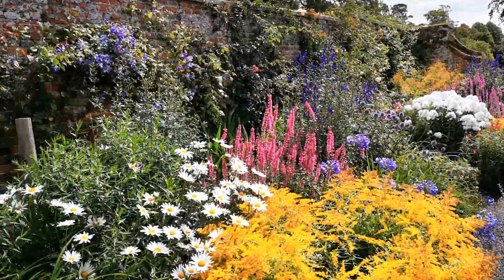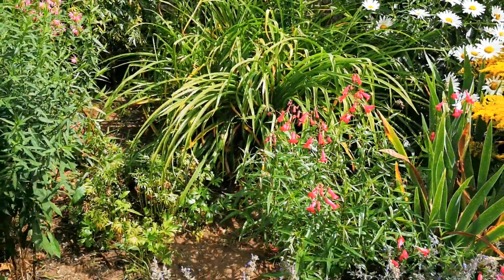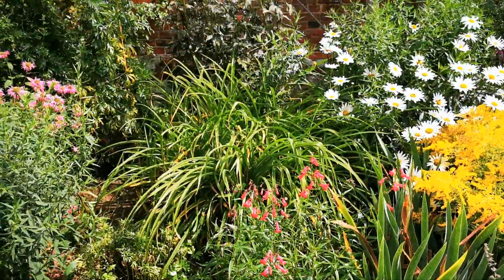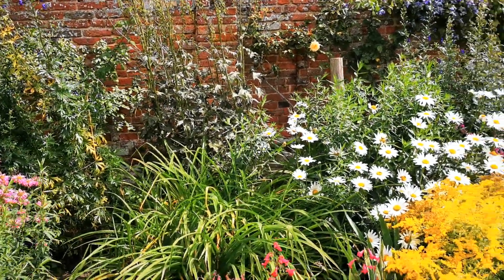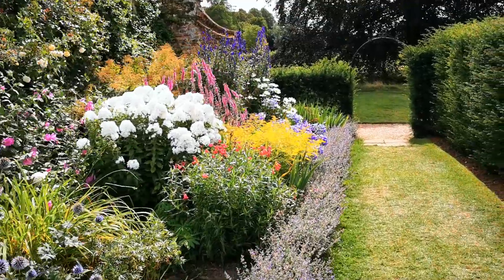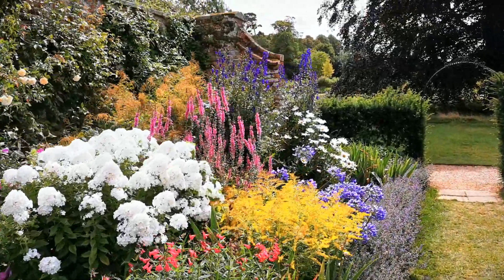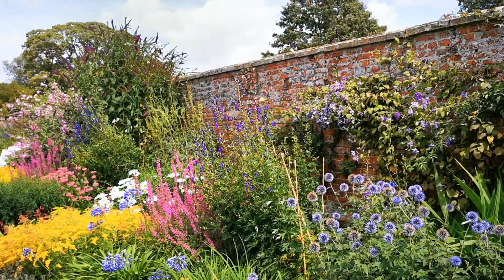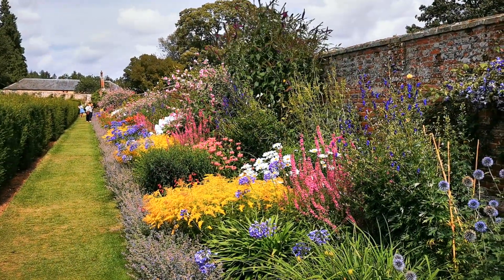This isn't a particularly deep border either. If you just look at the depth here — to give you some idea, from the small catmint at the front to the back of the wall, you're probably looking at no more than around 12 feet in depth. They've managed to structure this so well and just build the color up, giving an absolutely beautiful overall effect.